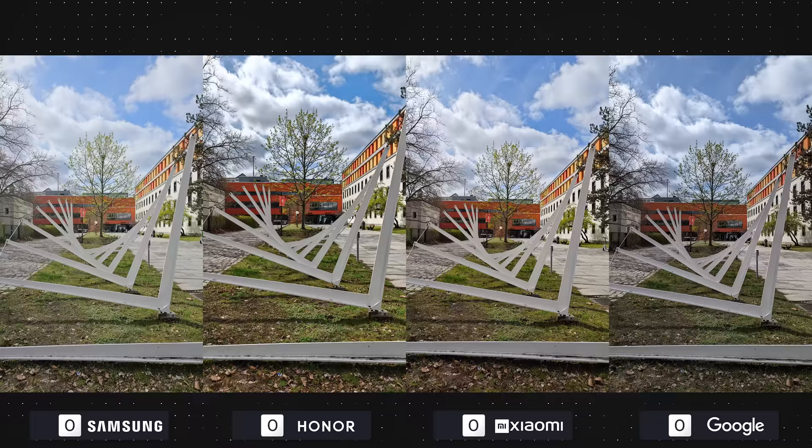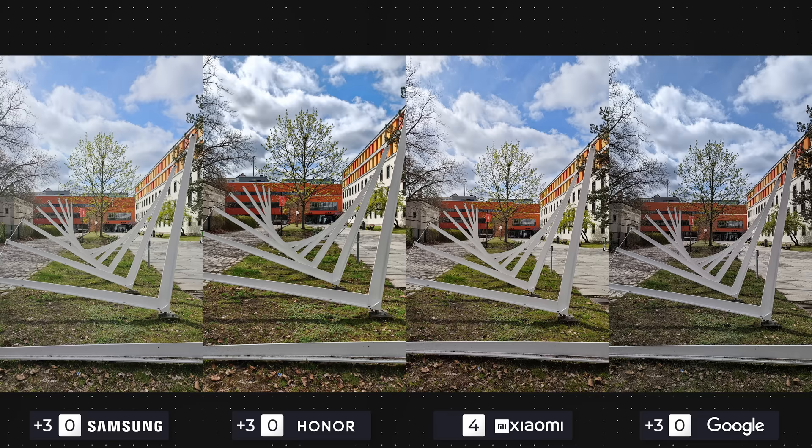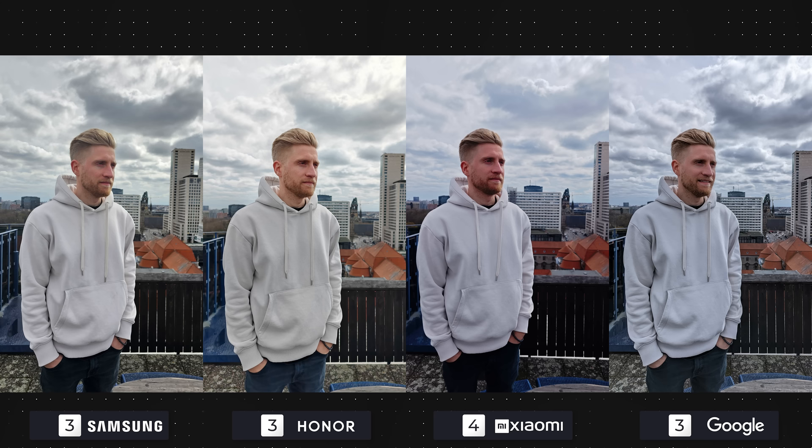The first photo is a nice scene of the Technical University of Berlin with plenty of colors. As I've said in our recent videos, smartphone camera technology is peaking, which means that almost all flagship phones have reached a certain performance level. Four points to Xiaomi for a very good photo, and the rest get three each due to slight haze on Samsung's, saturation on Honor's, and darkness on Google's photo.